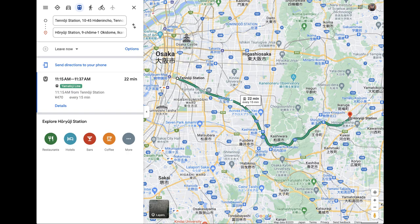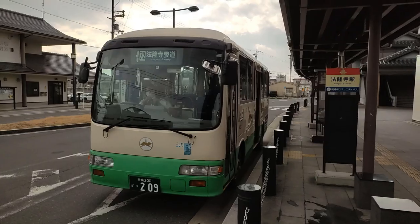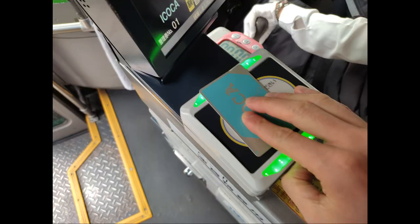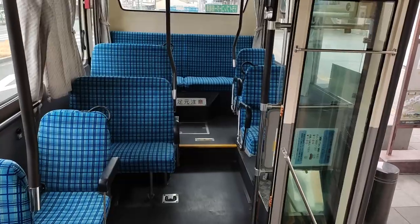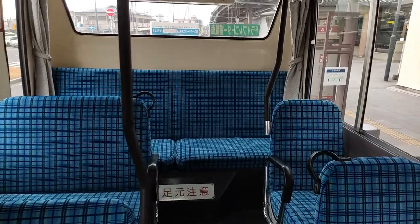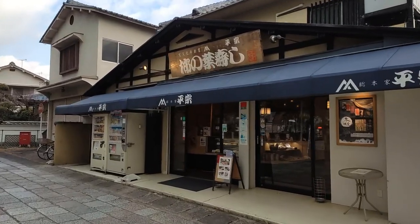The train ride is 470 yen, and the additional bus ride, if you choose it, is 190 yen. If you use the bus, you pay the fare when you get off, and you can do so by cash or with a transportation IC card like Icoca, which I did. I forgot to check if you can also use Suica or Pasmo, the IC cards issued in eastern Japan. Chances are you can, as these cards are widely used interchangeably nowadays, but I could be wrong since this particular bus is quite local.